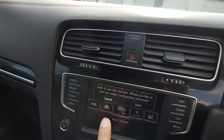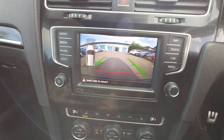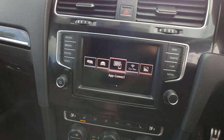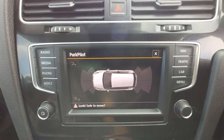So if I go to reverse you'll see the parking sensor display comes up. This has also got Park Pilot.